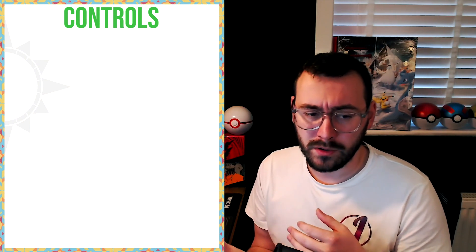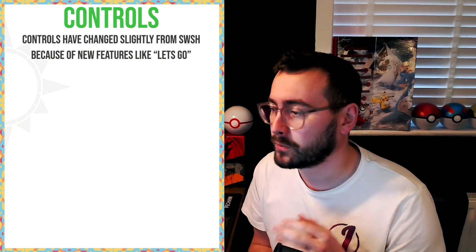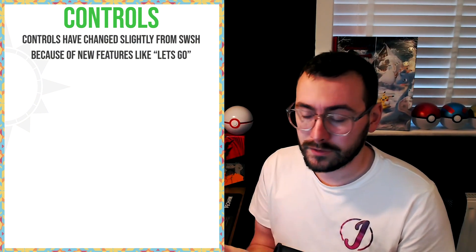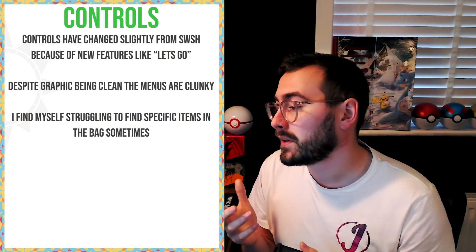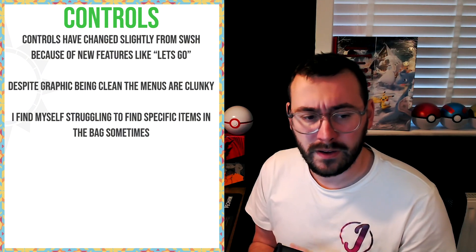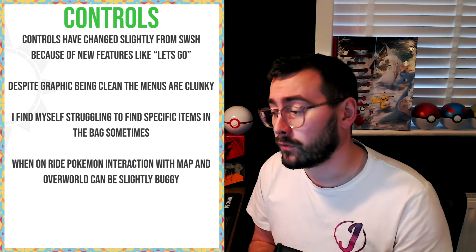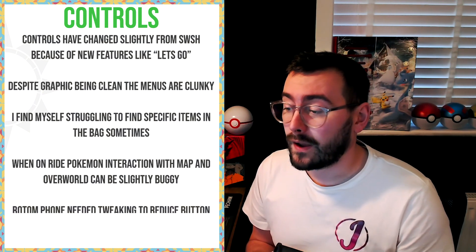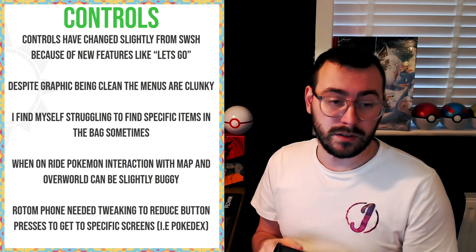On to controls. I've got a couple of things to pick out here. Controls have slightly changed from Sword and Shield because of new features like Let's Go. Despite graphics being clean, the menus are very clunky and unresponsive. I find myself struggling to find specific items in the bag — the bag is very cluttered. When on your ride Pokemon, interactions with the map and the overworld can be very buggy. The Rotom phone form needs tweaking to reduce button presses to get to specific screens, i.e. the Pokedex.